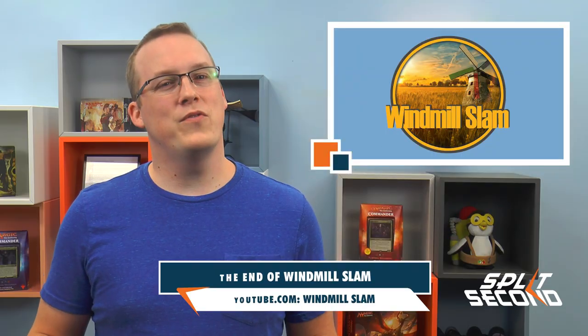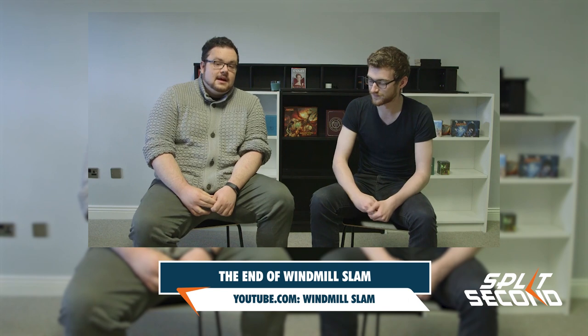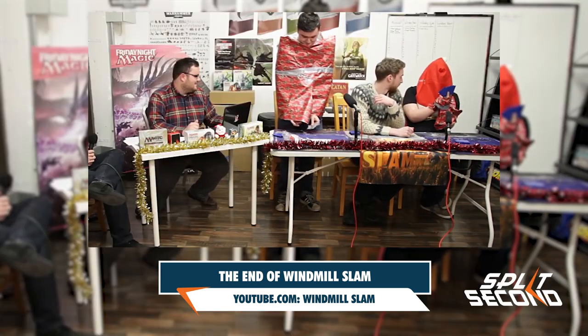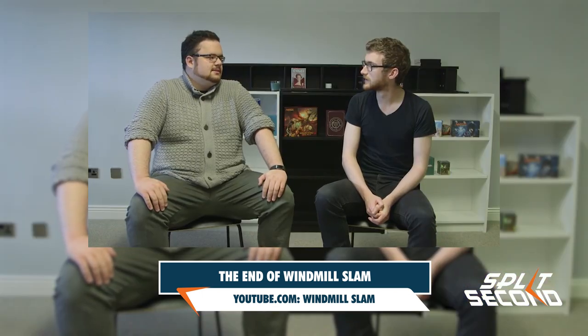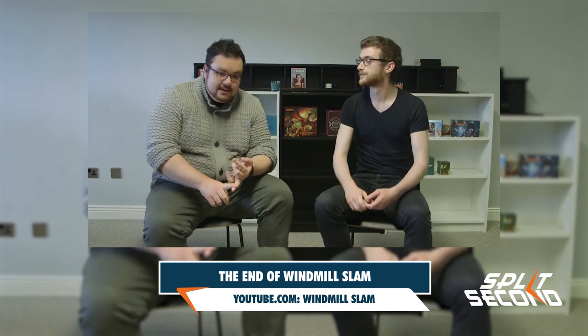Finally, we have to say a sort of farewell to Magic content creators Windmill Slam. In a video released today, Dennis and Oshin revealed that a couple of members of the Windmill Slam crew have been hired by Channel Fireball to do event marketing, so they will no longer be able to do videos for the Windmill Slam channel. However, they will still appear in marketing material for those events, including trivia shows at Grand Prix, so they're not entirely going away. Congrats to the crew and good luck in the future position.